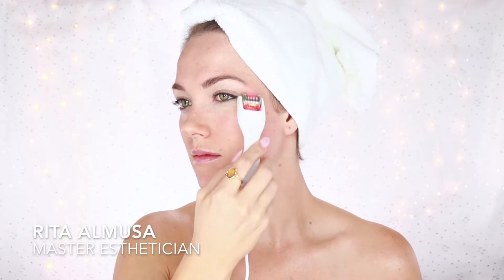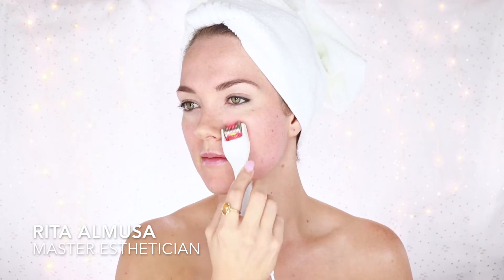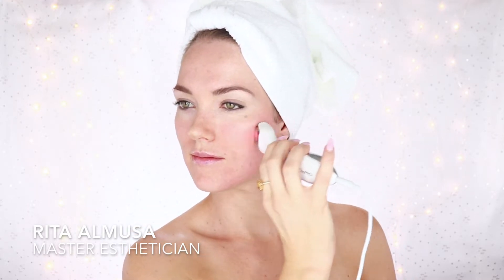The major benefits of microneedling include reducing wrinkles and fine lines. The loss of elastin and collagen are things that cause thinning, sagging skin, and facial wrinkles. Microneedling stimulates the production of natural elastin and collagen that reduces wrinkles and fine lines.